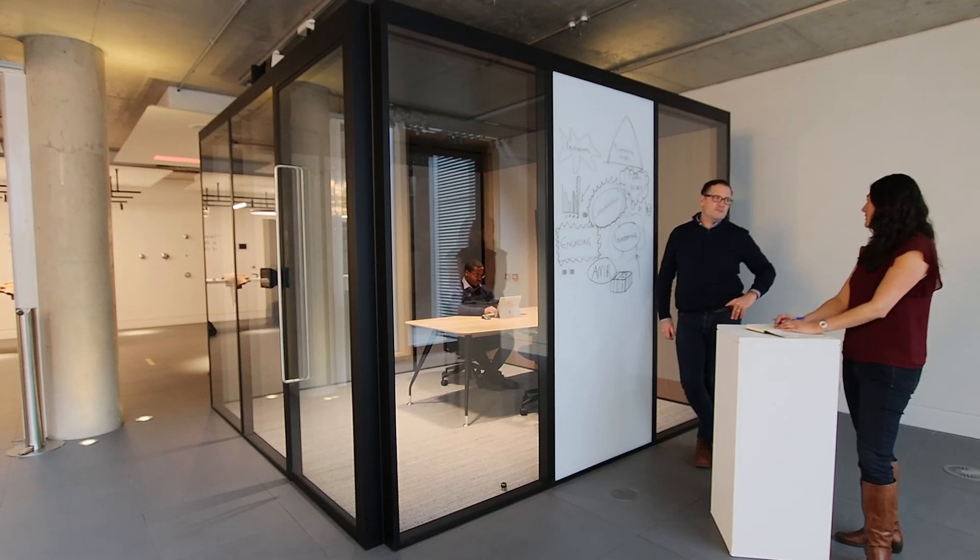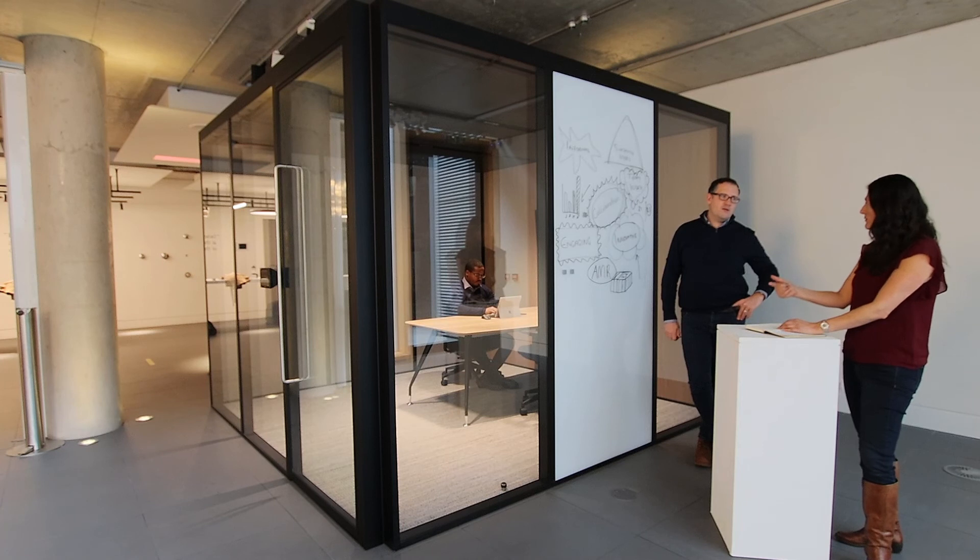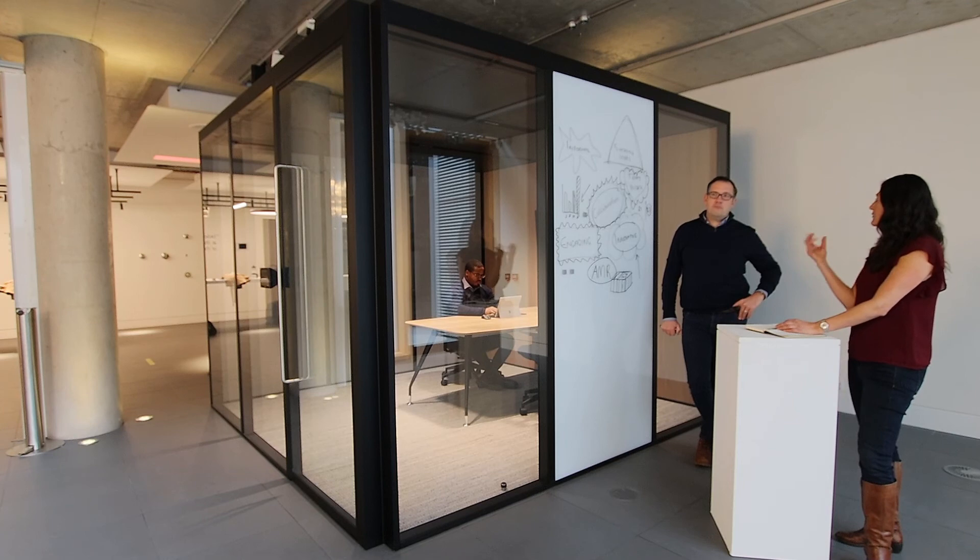Whether you're looking for a meeting room to discuss projects or an informal space for colleagues to share ideas over a coffee, the AMR offers a modular solution that enhances collaboration.